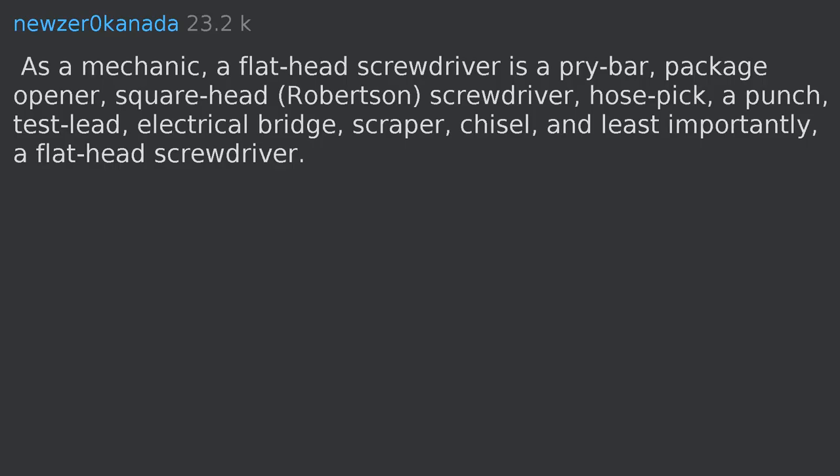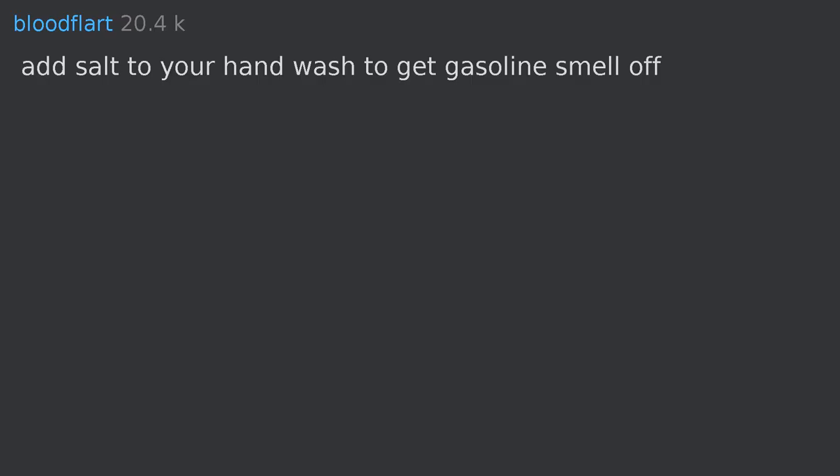As a mechanic, a flathead screwdriver is a pry bar, package opener, square head Robertson screwdriver, hose pick, a punch, test lead, electrical bridge, scraper, and chisel — and least importantly, a flathead screwdriver.